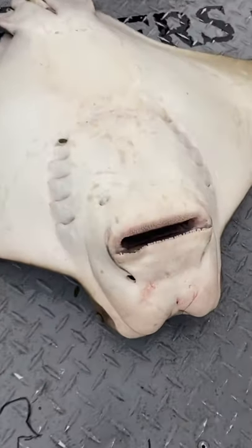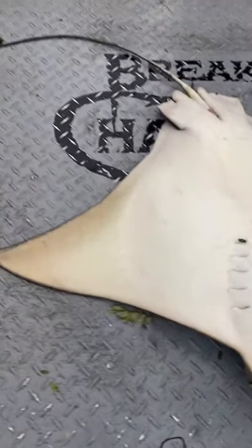The cow nose ray is a foraging feeder. It's got strong plate-like jaws that can crush shells real easy.